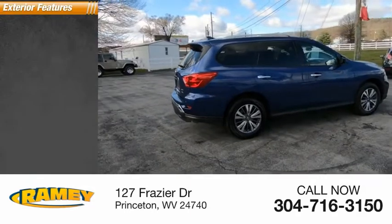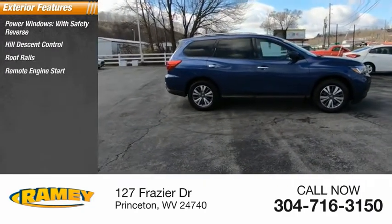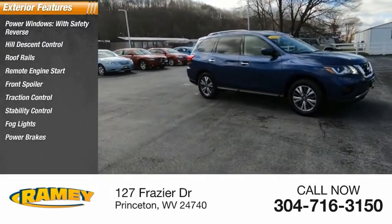Here are some of this vehicle's great options: power windows with safety reverse, hill descent control, roof rails, remote engine start, front spoiler, traction control, stability control, fog lights, power brakes, and braking assist.